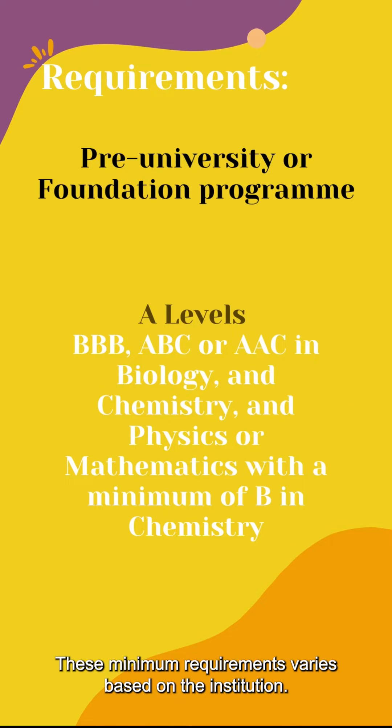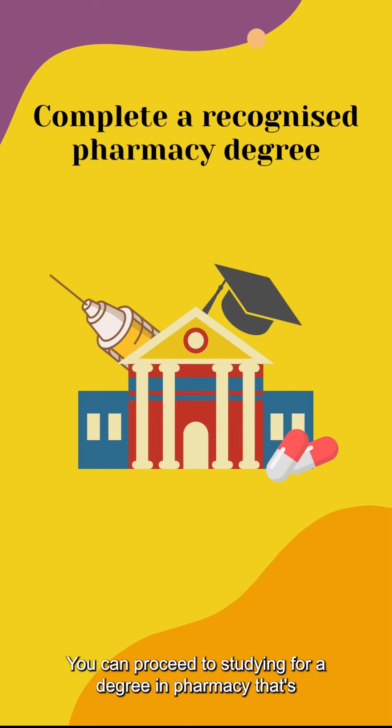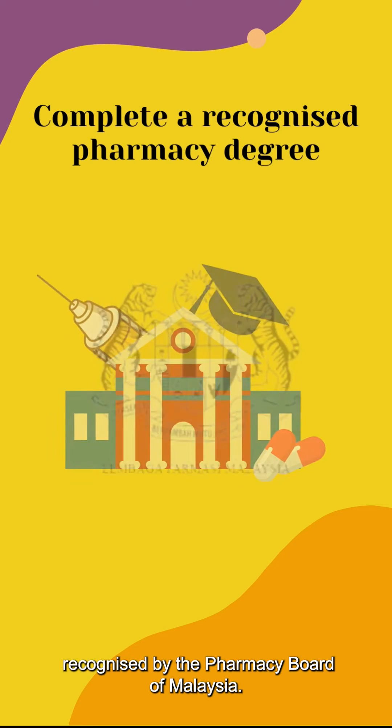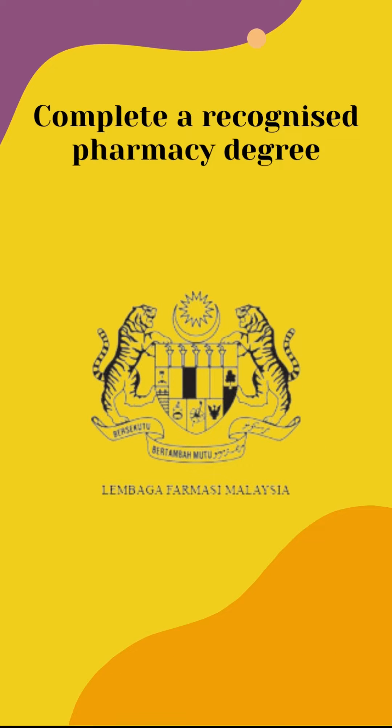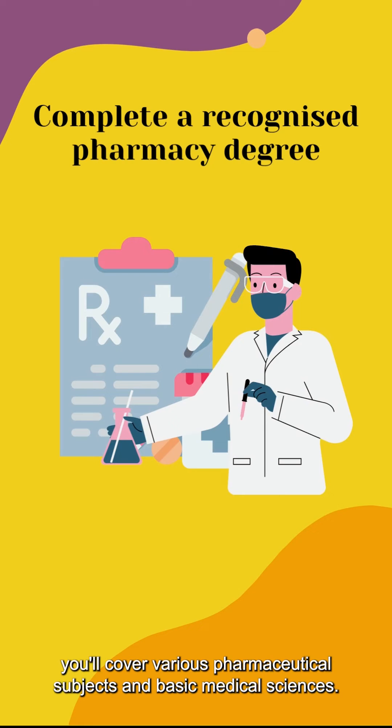These minimum requirements vary based on the institution. You can proceed to studying for a degree in Pharmacy that's recognized by the Pharmacy Board Malaysia. Pharmacy degrees are typically 4 years long. During your studies, you'll cover various pharmaceutical subjects and basic medical sciences.